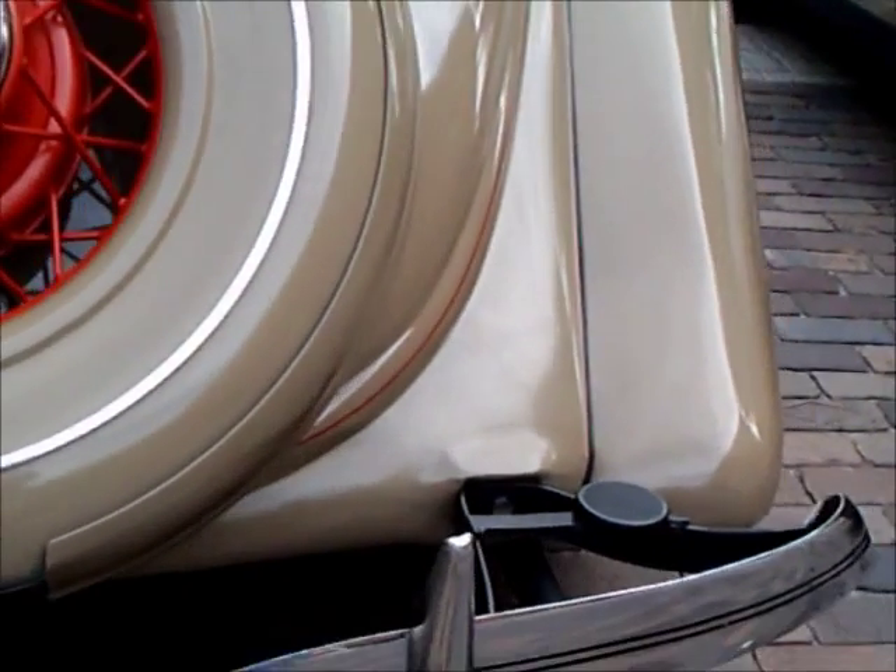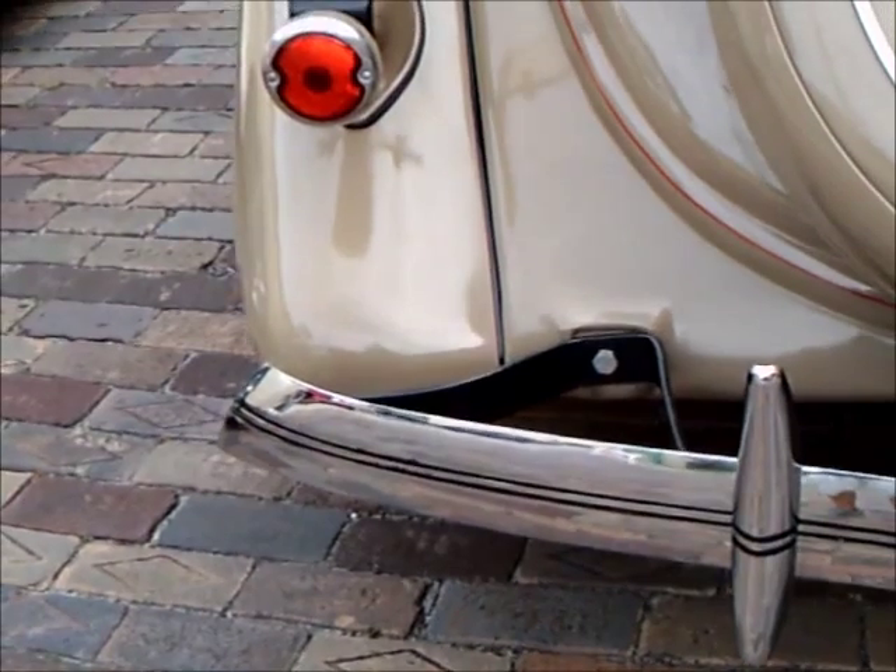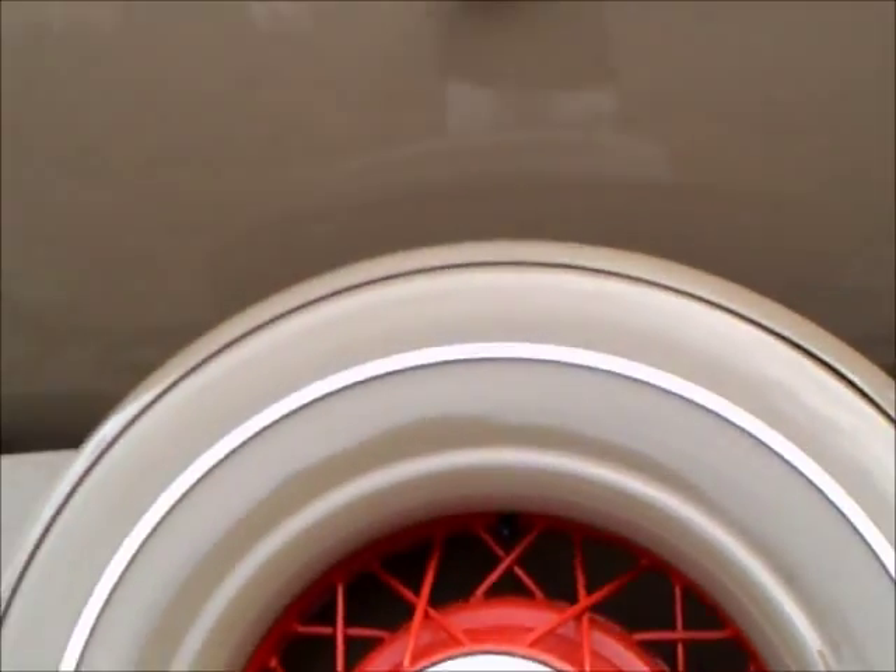Here you see the wire wheel spare tire. And of course there's that one stoplight there on the left — there's none on the right.